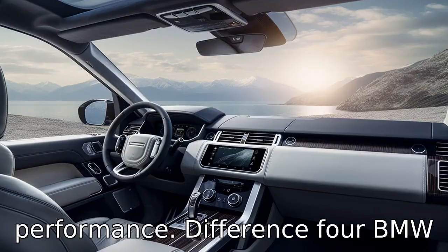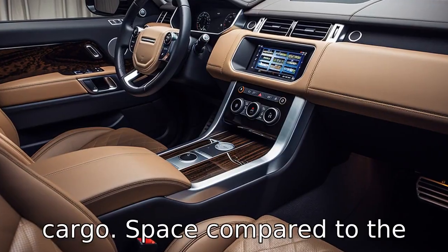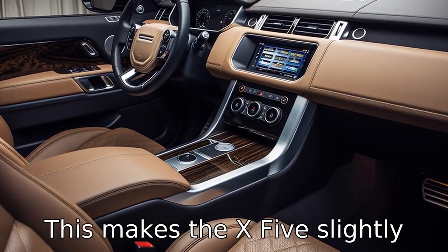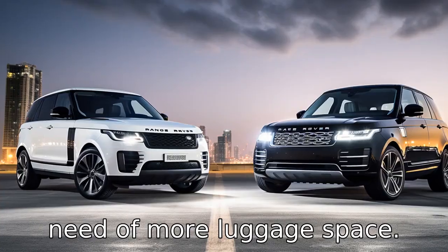Difference 4. The BMW X5 has a more spacious interior that offers greater cargo space compared to the Land Rover Range Rover Sport. This makes the X5 slightly more suitable for families in need of more luggage space.